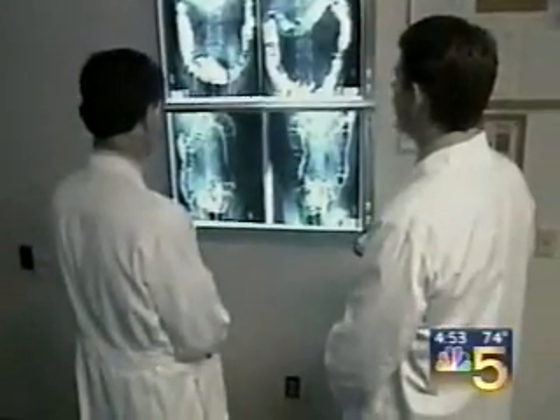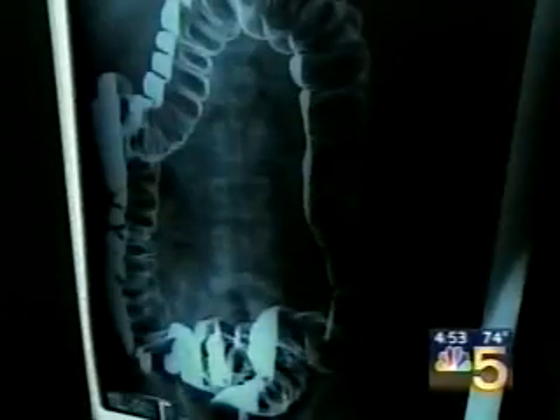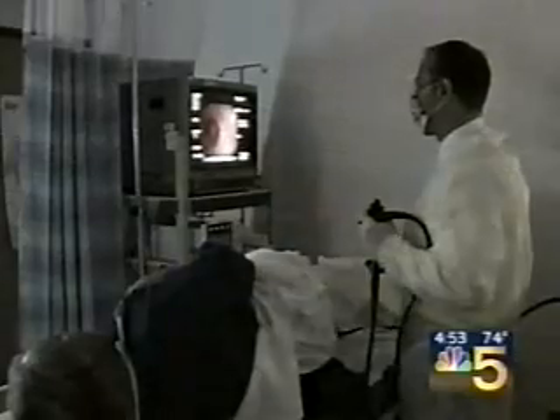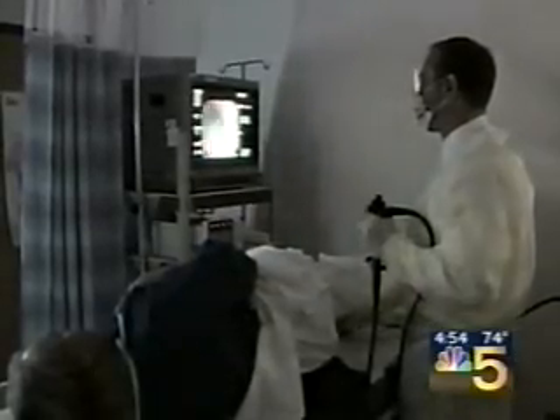Once you reach your 50th birthday, the American Cancer Society says it's time to get a screening for colon cancer. Doctors say the cheapest method is a yearly fecal test, but it's not nearly as accurate as the gold standard, a colonoscopy.